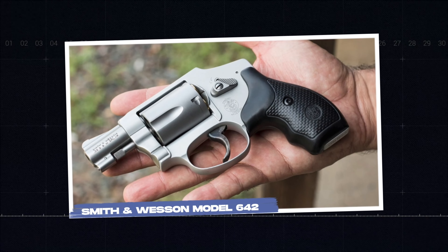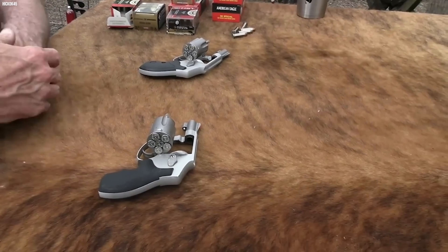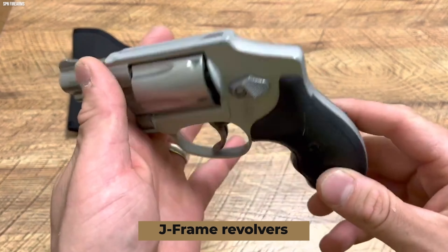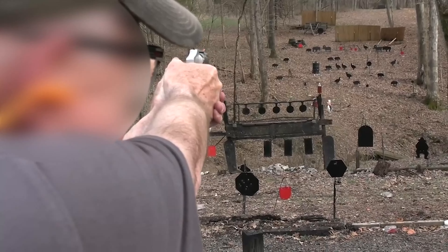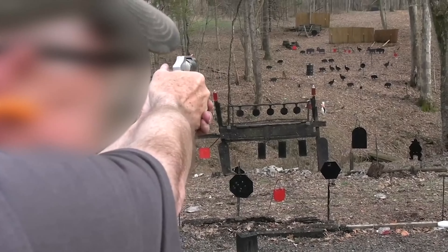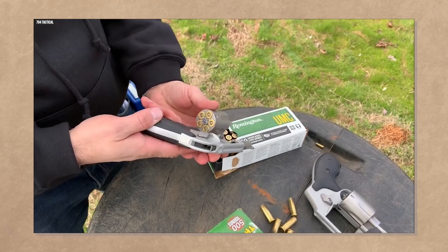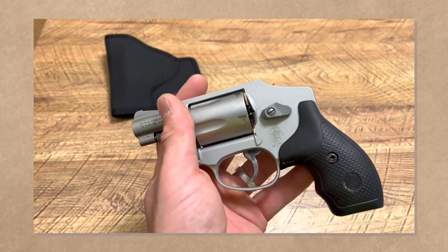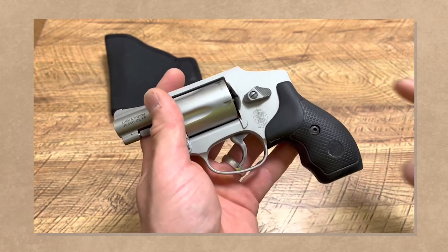Smith & Wesson Model 642. You haven't spent much time in the pistol world if you aren't familiar with the Smith & Wesson J-Frame revolvers. The J-Frame has become the gold standard against which many shooters compare other revolvers. The Smith & Wesson 642 expands on that legacy. When many people think of concealed carry revolvers, they think of the Smith & Wesson J-Frame.